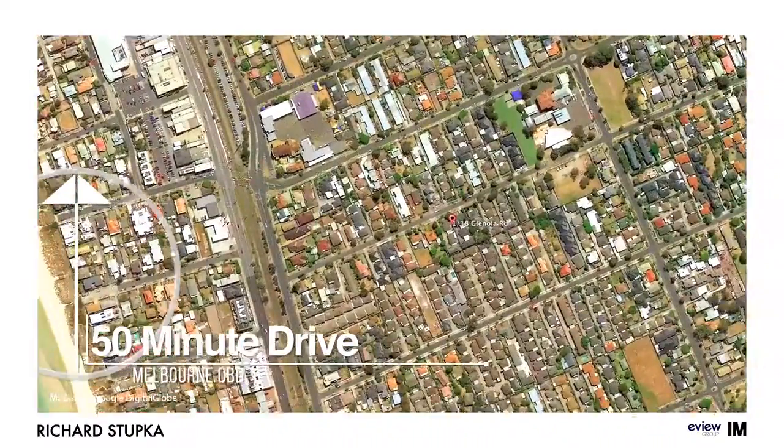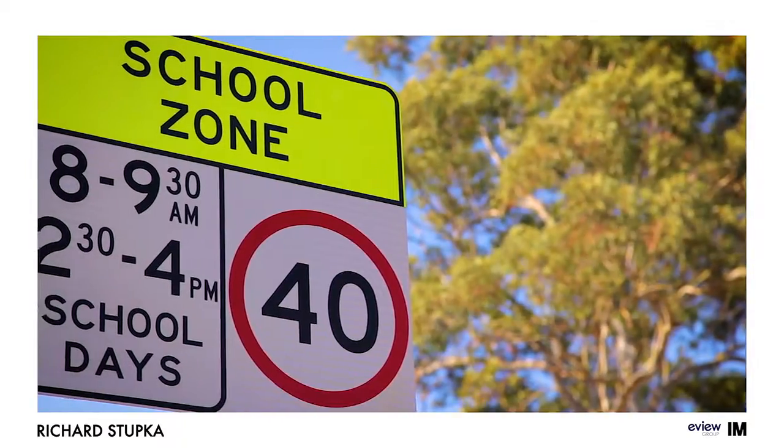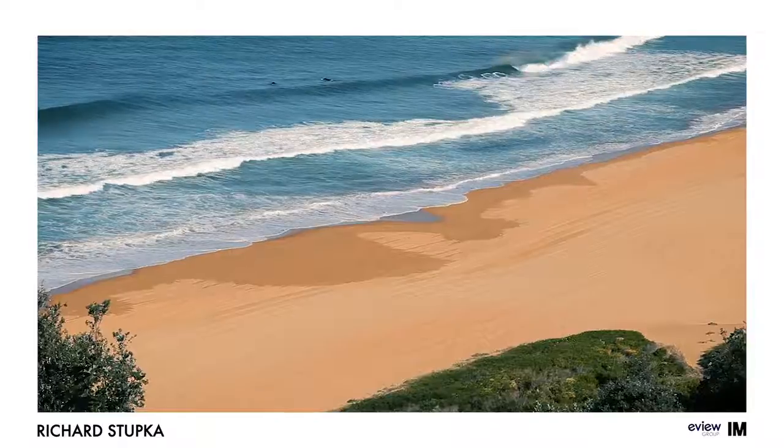With this home in an ideal location in Chelsea, why would you take the car? You can walk to schools, shops, the train station, or even the beach. This magnificent family home is in one of the most sought-after pockets of Chelsea — close to everything. You don't want to miss this opportunity. We look forward to seeing you at one of our next open for inspections.